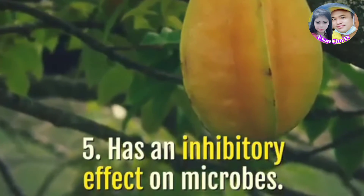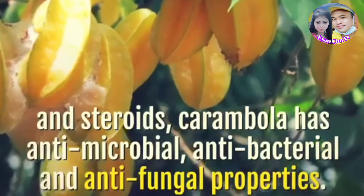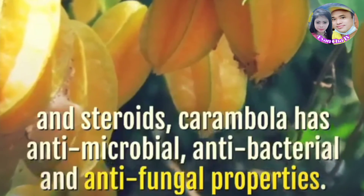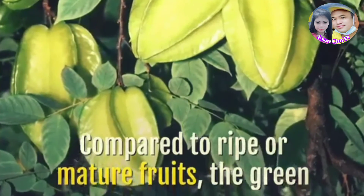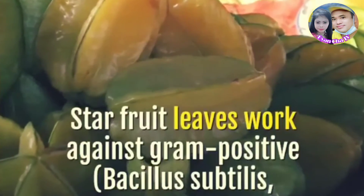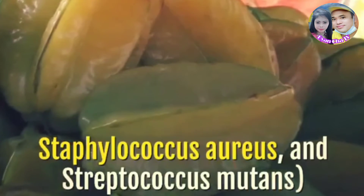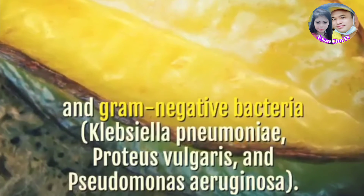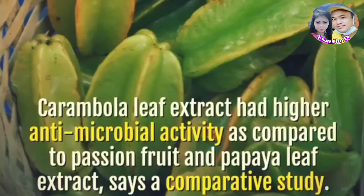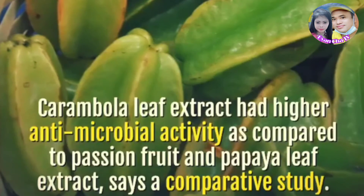Star fruit has an inhibitory effect on microbes. Due to the presence of phytochemicals such as flavonoids, alkaloids, saponins, and steroids, carambola has antimicrobial, antibacterial, and antifungal properties. Compared to ripe or mature fruits, the green or unripe ones have higher inhibitory action against microbes. Star fruit leaves work against Gram-positive bacteria — Bacillus subtilis, Staphylococcus aureus, and Streptococcus mutans — and Gram-negative bacteria — Klebsiella pneumoniae, Proteus vulgaris, and Pseudomonas aeruginosa. A comparative study says carambola leaf extract had higher antimicrobial activity compared to passion fruit and papaya leaf extract.